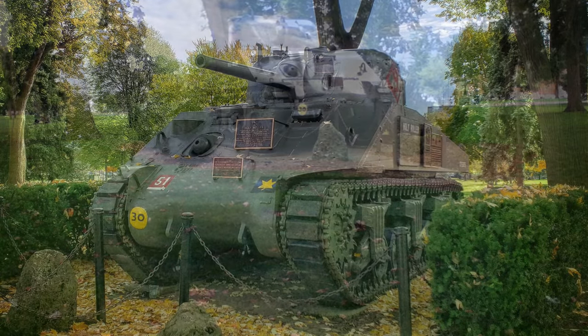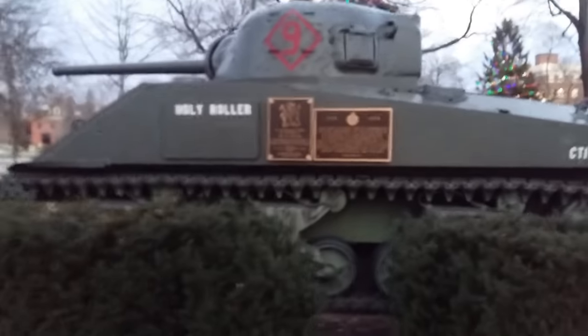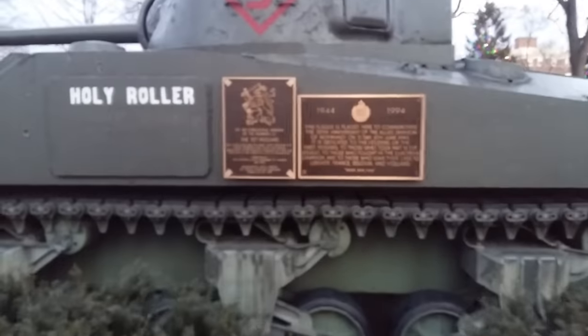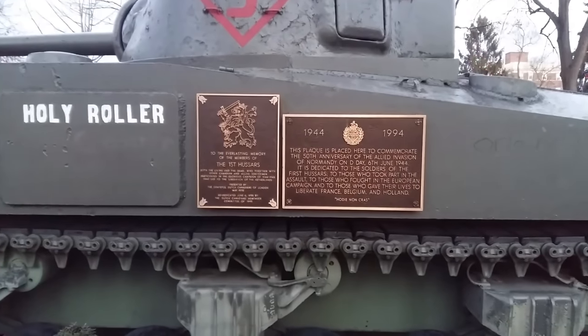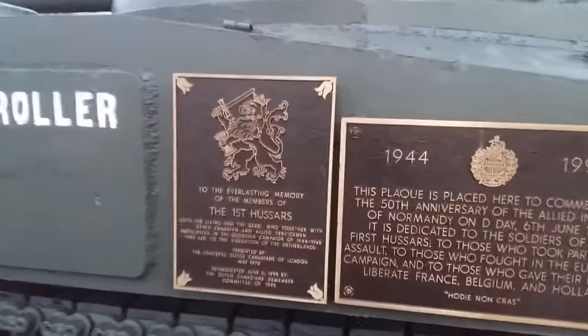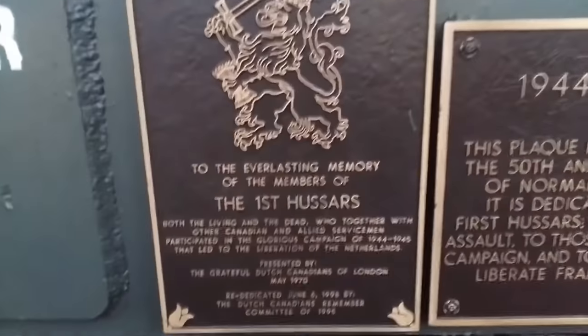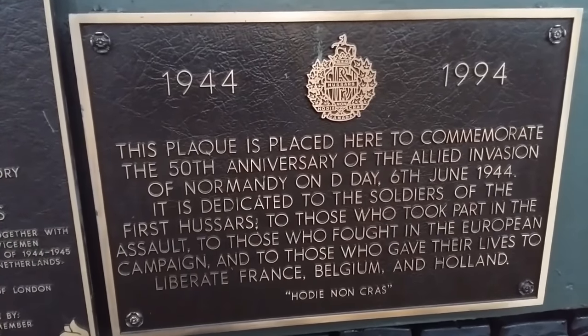They're asking that we donate and preserve the Holy Roller's legacy and help honour the fallen who served with this vehicle. Your contribution ensures that their sacrifices are remembered — it's a vital part of both local Canadian and worldwide history in fighting tyranny. It's not the glorification of war; it's about ensuring that people remember why this vehicle is so important.